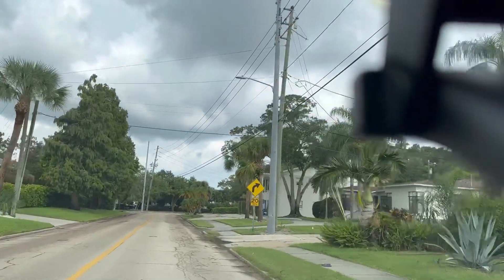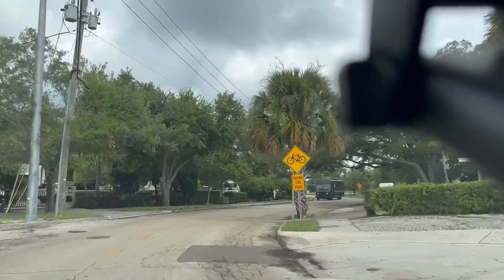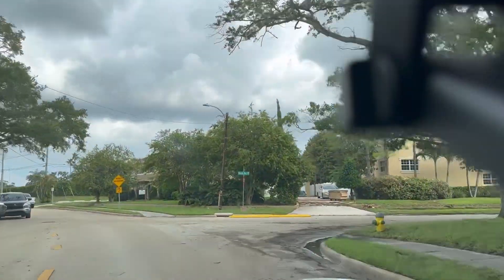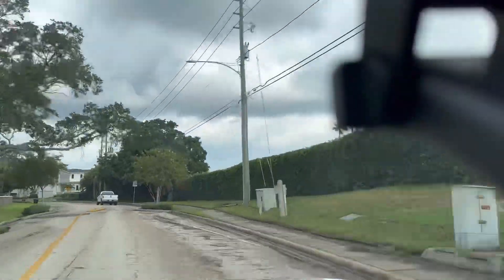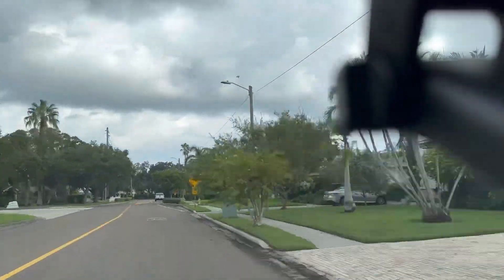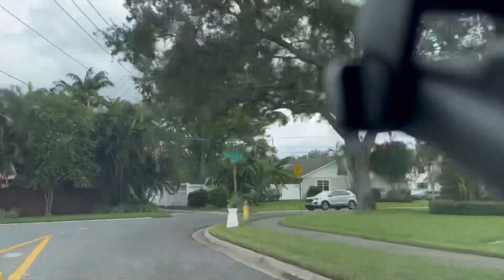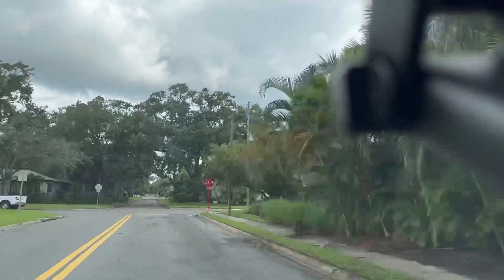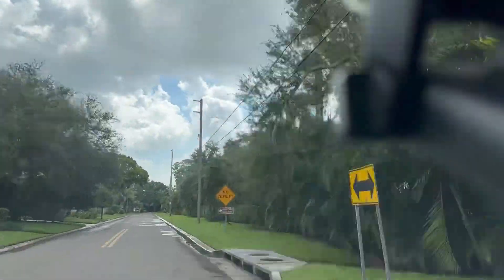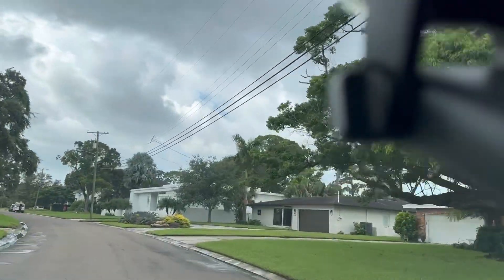It could have been worse — it could have been so much worse. But you can see the edges of the roads are brown and dirty, and that's the residue left from the flooding. And that's the end of our trip out onto Snell Isle.